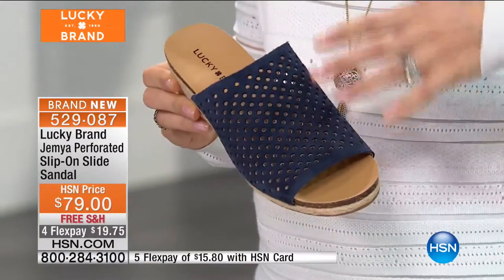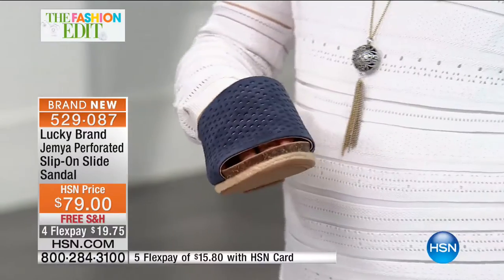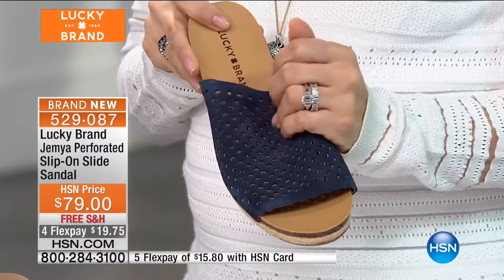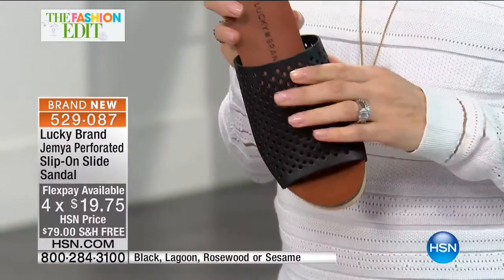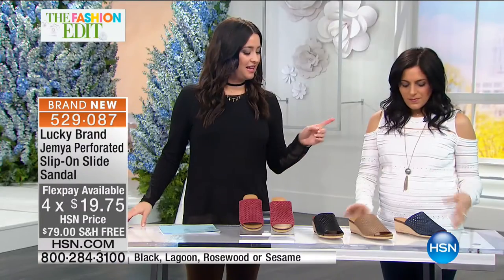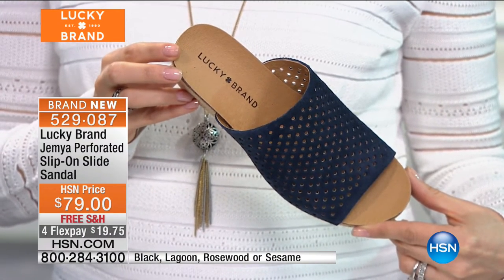I love the perforated detail especially — it's a fun, new way to do a spring upper. A little bit more breathable on your foot if your foot gets hot. The rosewood and the lagoon are in a really soft oiled suede that really moves as you walk. The black is a little shinier leather. The sesame is in nubuck — another really soft leather. If you want the lagoon, which is the navy, we have 40 left — that is going to be the first to sell out.